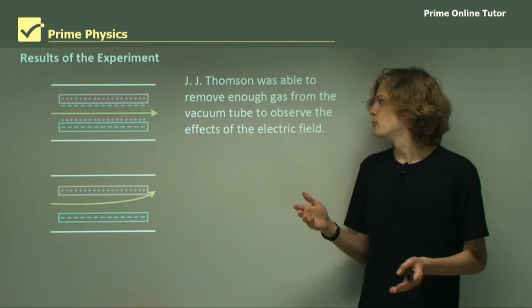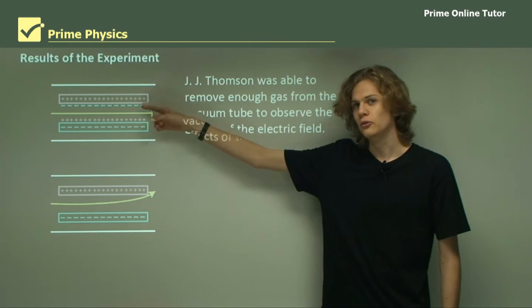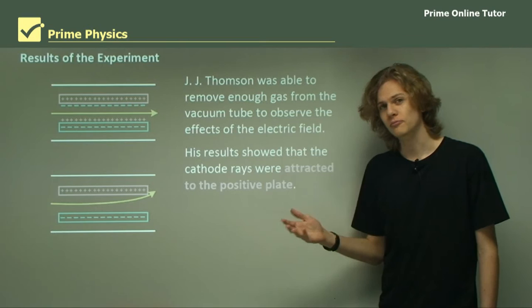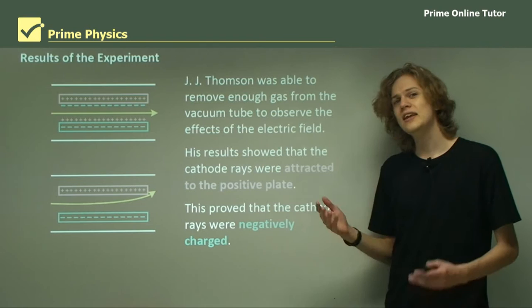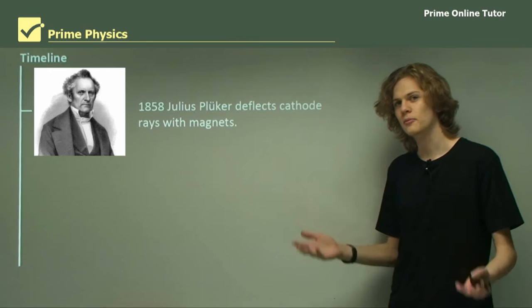When J.J. Thomson was finally able to remove enough of the gas from the vacuum chamber to observe the effects of the electric field, the situation changed: rather than no deflection due to ionization of the gas, the cathode ray was in fact bent due to the electric field. The results showed that the cathode rays were attracted to the positive plate, meaning the cathode rays are negatively charged — which tied in with the experiments on magnetic fields, which showed the same thing.